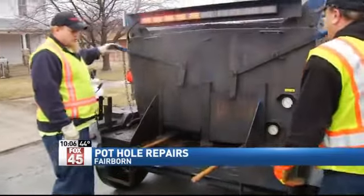Citizens need to bear with us. This time of year, potholes are a fact of life, and we try to do our due diligence to get out and get them taken care of as soon as we can.